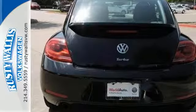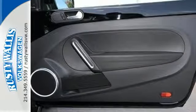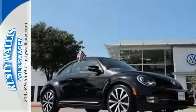It's also full of equipment to help keep you safe, like stability and traction control, multiple airbags, and anti-lock brakes.